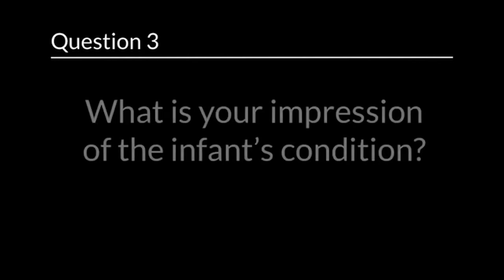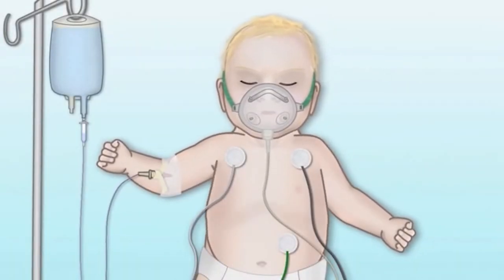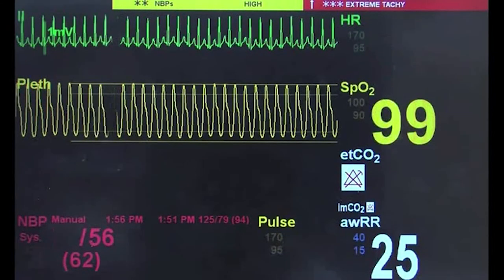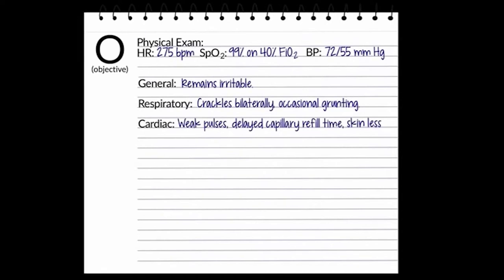Question 3: What is your impression of the infant's condition? The baby is in respiratory distress. You give the baby oxygen and put him on the heart monitor. The heart rate is 275 beats per minute. Oxygen saturation is 99%, and the blood pressure is 72 over 55. You perform a quick physical examination. The baby is still fussy and crying, and you notice the lung sounds have crackles and the baby is occasionally grunting. The pulses are weak. The capillary refill time is delayed, but the skin is less mottled.